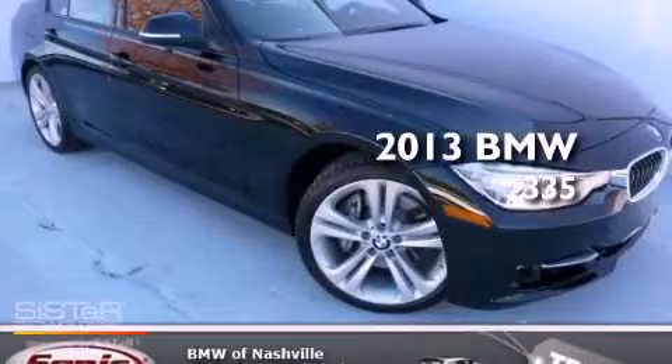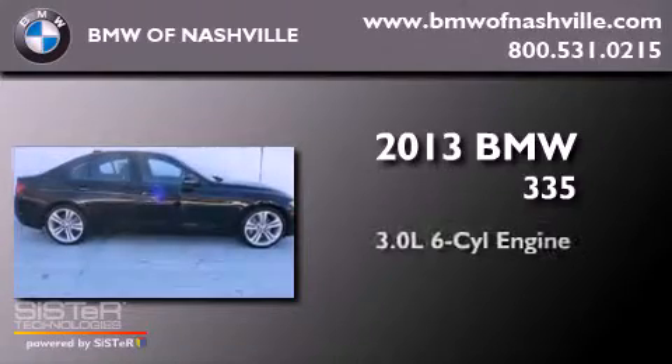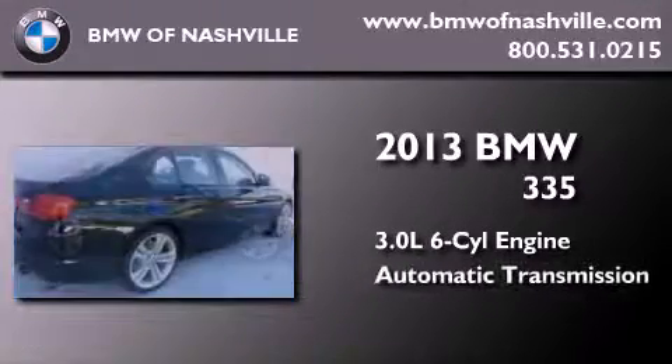This is a brand new 2013 BMW 335. It has a 3.0-liter six-cylinder engine and an automatic transmission.